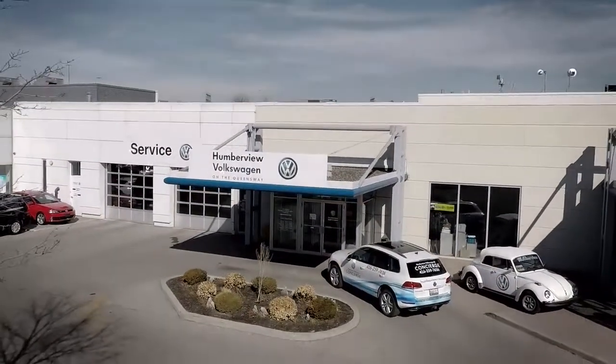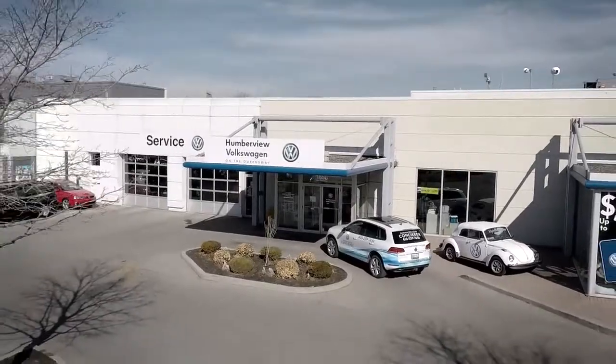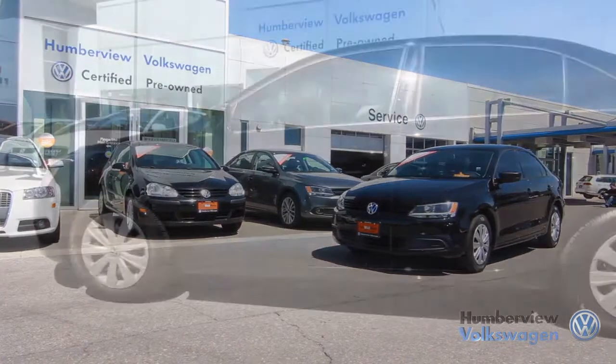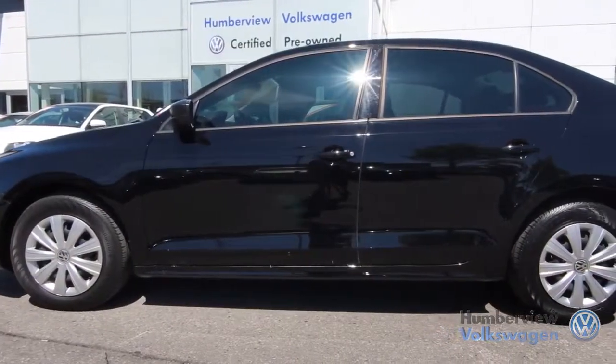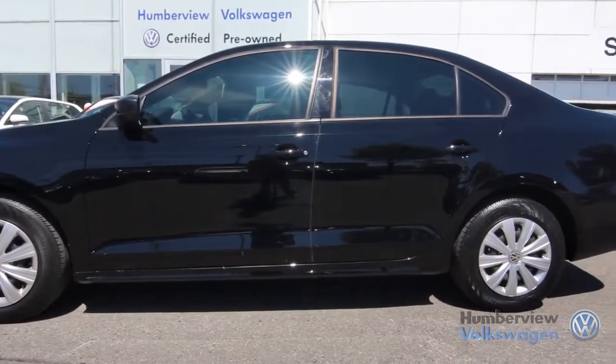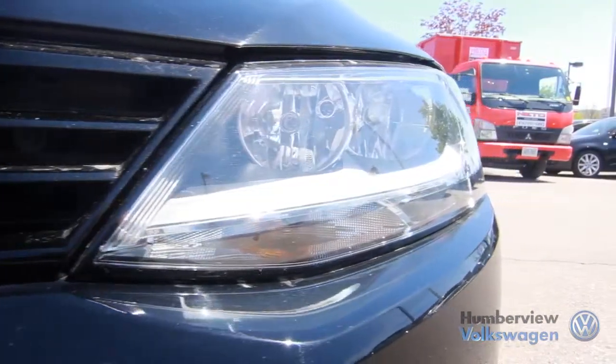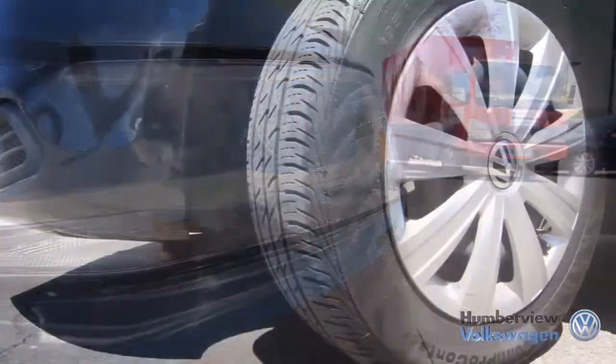Welcome to Humberview Volkswagen, where today we are looking at a 2011 Volkswagen Jetta. Please sit back while we give you an in-depth look at this sedan that comes complete with a four-cylinder, two-liter engine pushing 115 horsepower and 125 pounds of torque.